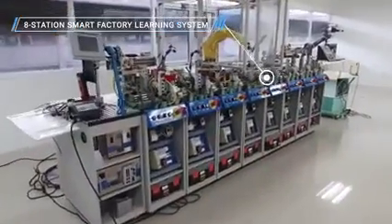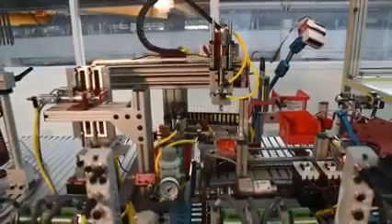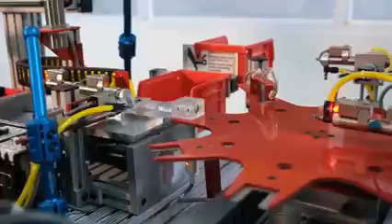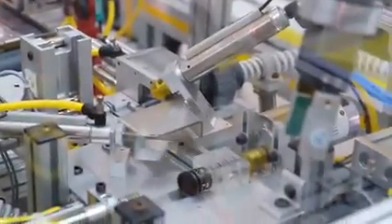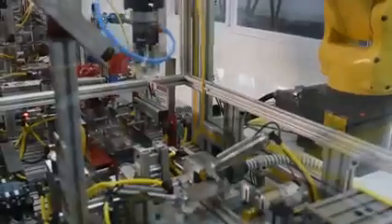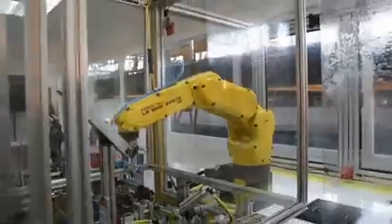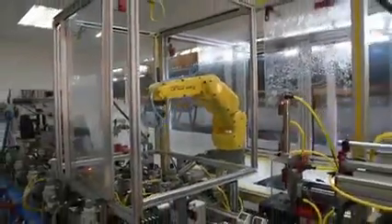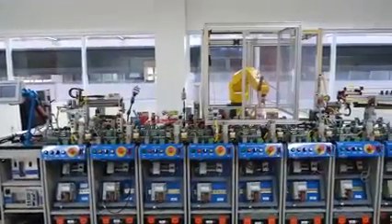The 8-Station Smart Factory Learning System — each station features a smart sensor or component such as vacuum, ultrasonic, photo-eye, stack light, electrical current, and analog pressure sensors. The smart factory learning system connects physical systems, operational information, and human assets. It controls actions such as manufacturing, maintenance, inventory, and supply chain operations.